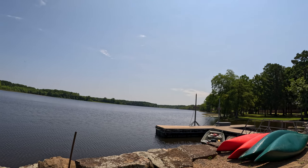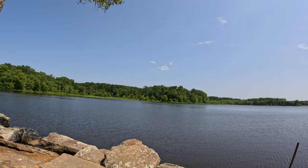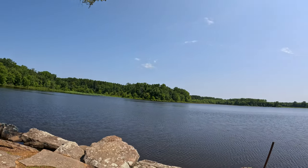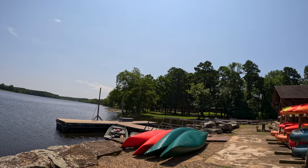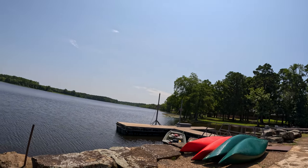If you want to talk about picturesque, this place is amazing. They say this is the nicest park in all of Arkansas. The Visitor Center is right next door, and you can see it's not too far from here.